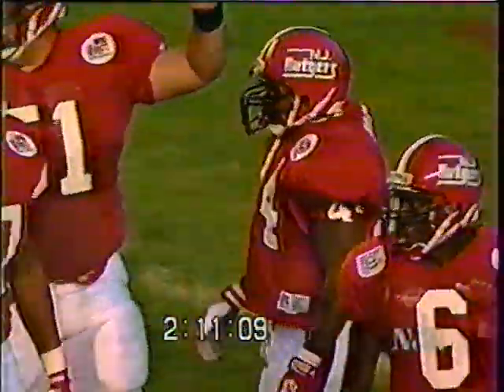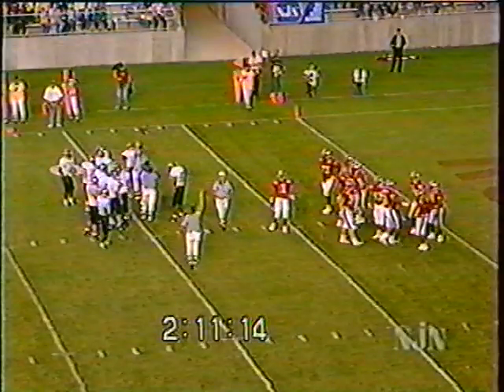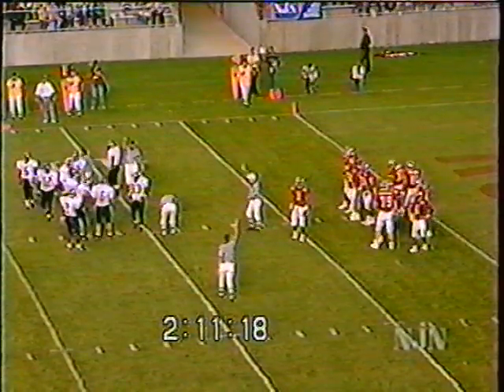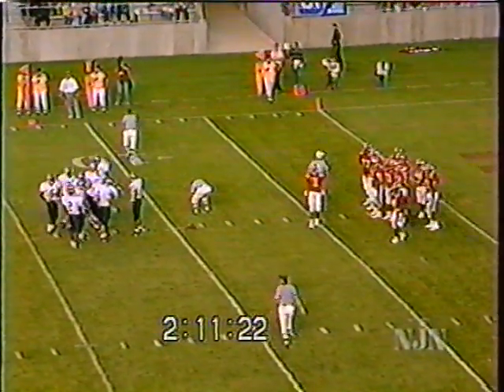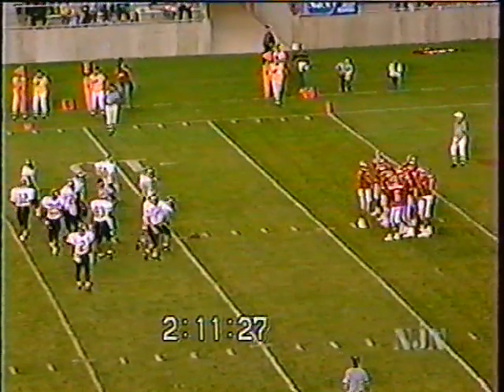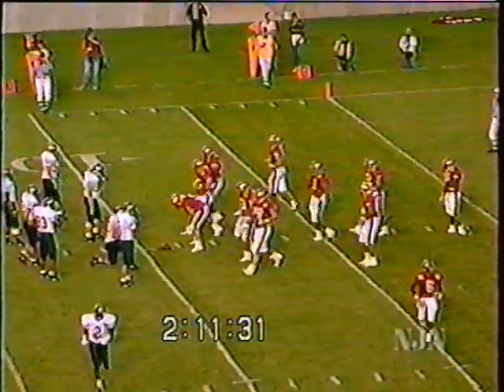Maury Norris, the middle linebacker for the Golden Flashes, makes the tackle. Important here: just hold on to the football, try to get a first down, get a little better field position. All these are situations you go through in the course of the year, so it's a good experience for Ray Lucas and this offense to be in this situation.